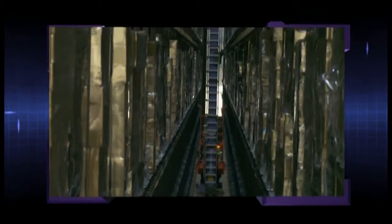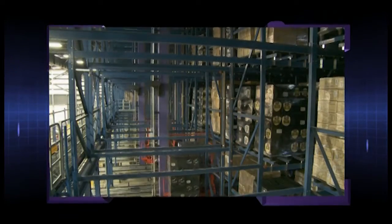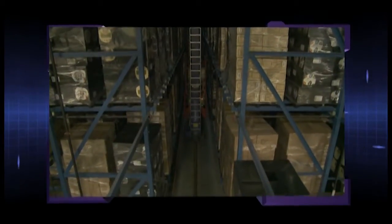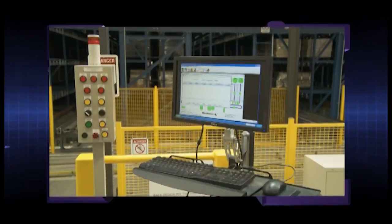The rack-supported ASRS is 100 feet tall and is a perfect example of building up instead of out. We were able to use the land in a much more efficient way, using 165,000 square feet versus a conventional DC, which would have been 750,000 square feet. Other benefits include speed to market and our ability to move goods through the facility much more quickly. The double-deep ASRS can store up to 66,000 pallets, making it one of the largest in the world. The system also includes four sorting transfer vehicles and a warehouse control system.